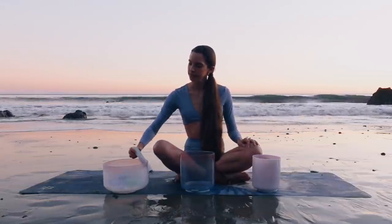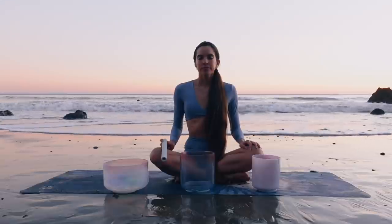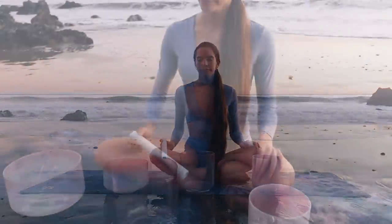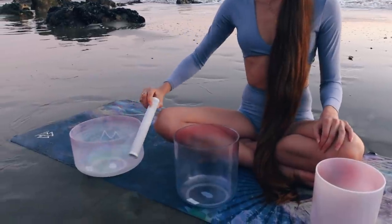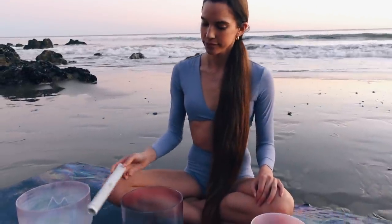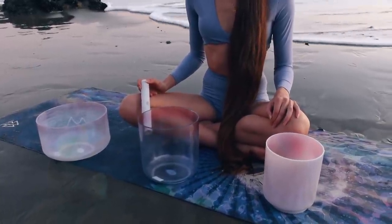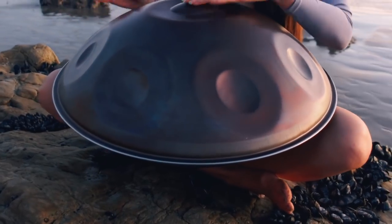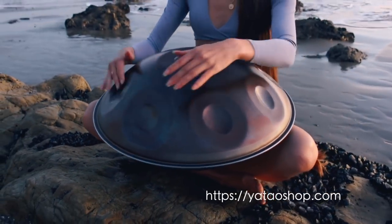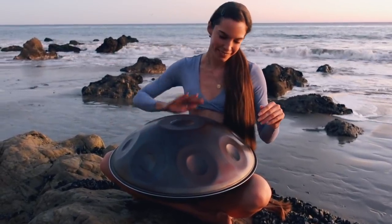I also love bringing my musical instruments to the beach and playing them in nature. I love my beautiful crystal singing bowls — it feels so incredible playing them by the ocean and feeling their healing vibrations. And I have my amazing hand pan, which I'm currently learning to play. This one is the D Kurd 10 by Ayasa Instruments that I got from yataoedshop.com. My favorite handpan duo is Yatao — they've really inspired me to learn how to play the handpan and it's my favorite instrument in the world. The sound is just so calming.